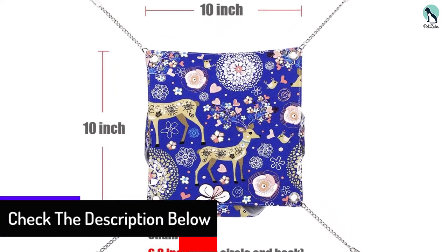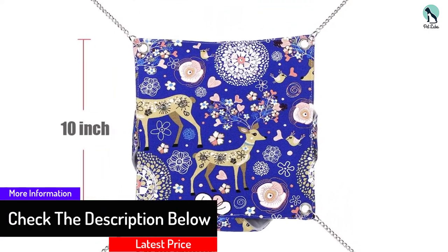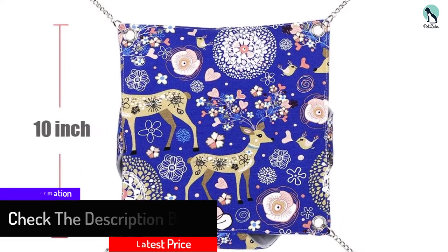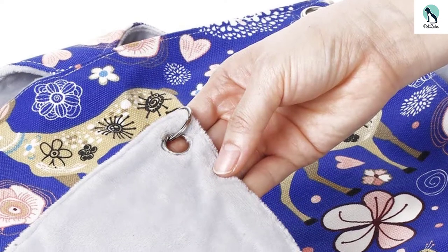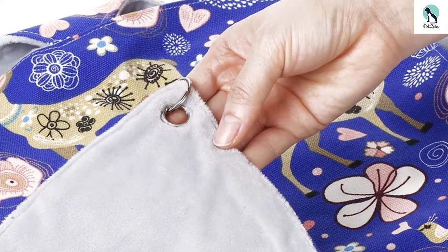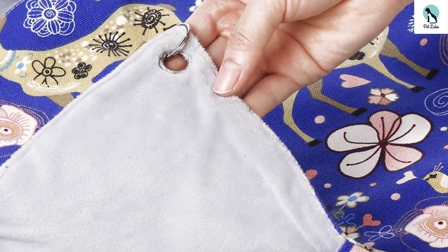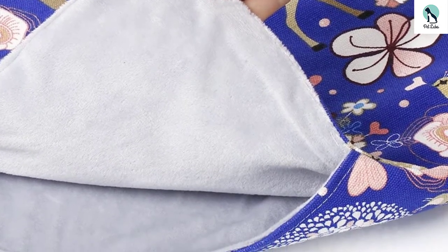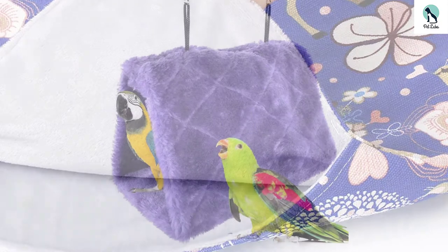If your bird wants to get warm, it just needs to move to the lower bunk and crawl inside — the small space should provide some warmth. You can get this bunk bed in two sizes: 10 inches and 14 inches square. After a few weeks of use, the hammock will likely be dirty, but you can wash it by following the included cleaning instructions.